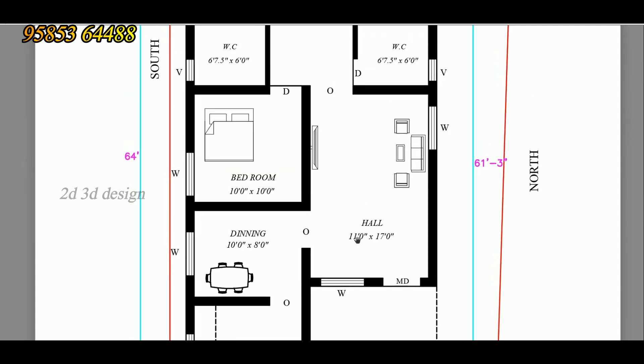The East Facing side has the Hall. The Hall size is 11 feet by 17 feet. We are going to provide the sofas. There is the TV unit. There is a window.